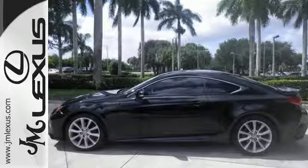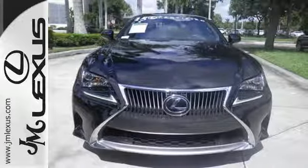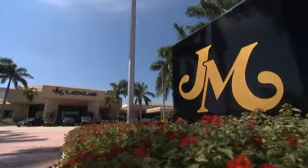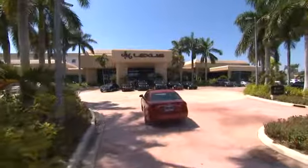Experience a drive that will stimulate your every sense. Get behind the wheel today. JM Lexus — the world's number one Lexus dealer since 1992.